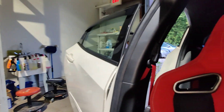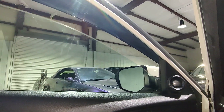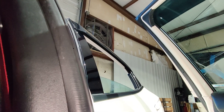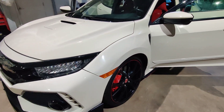That's in good working order. Driver front, driver rear — all right. That is it: 2017 Honda Civic Type R.